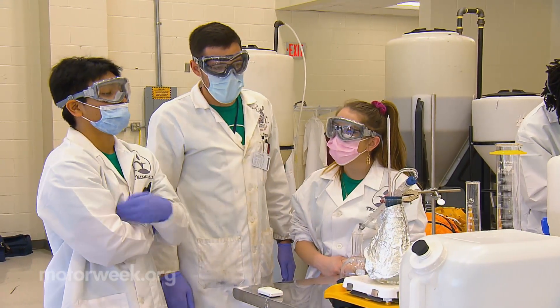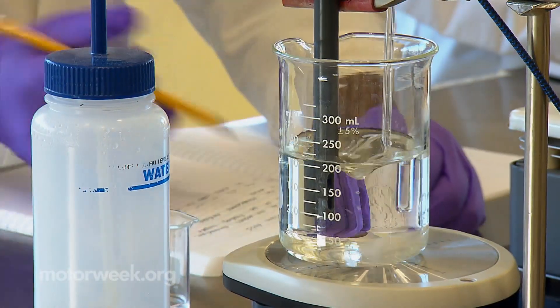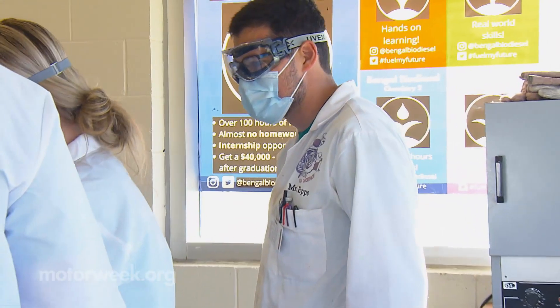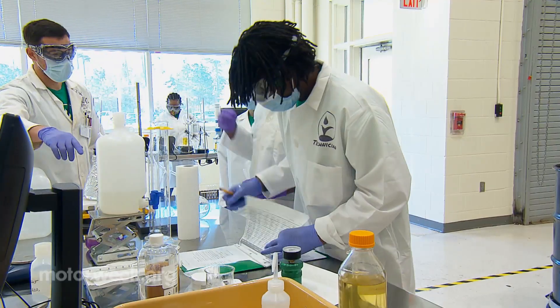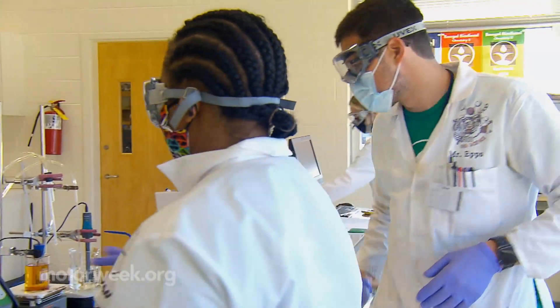These students are learning how to make biodiesel from donated used cooking oil. This unique curriculum is the brainchild of Will Epps, a science teacher here who identified a need in the local job market and sought a solution.